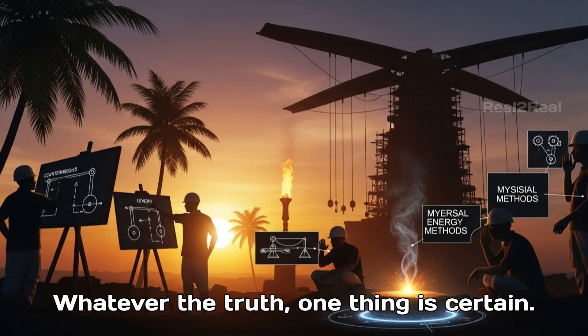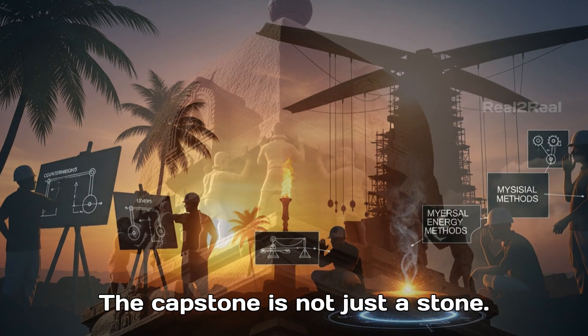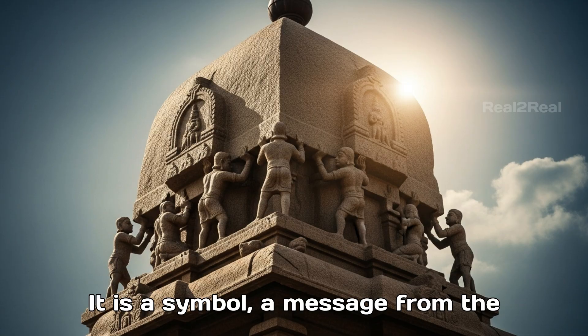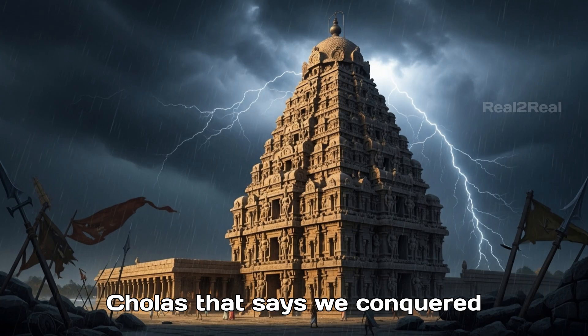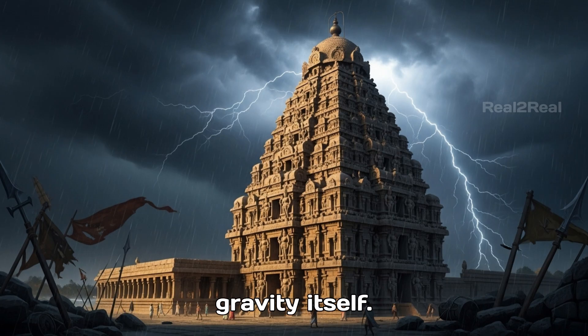Whatever the truth, one thing is certain. The capstone is not just a stone — it is a symbol, a message from the Cholas that says: we conquered gravity itself.